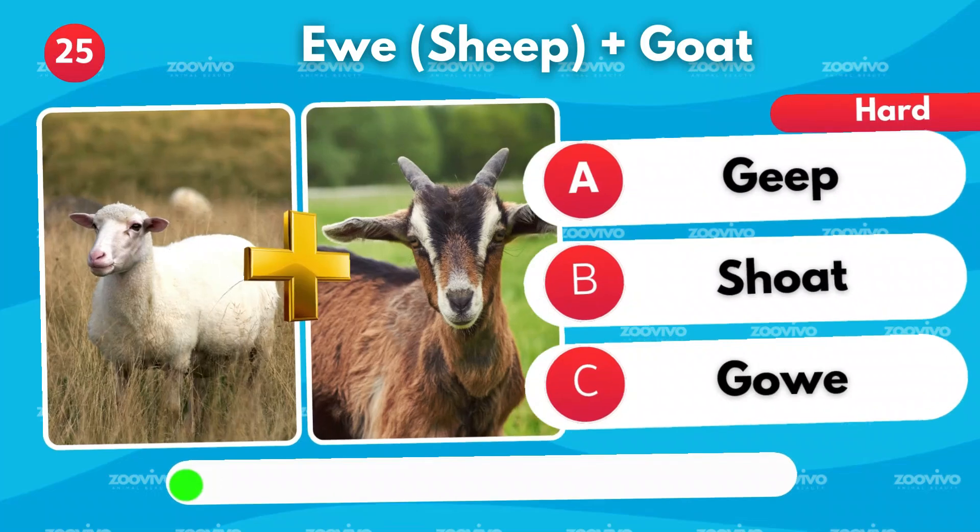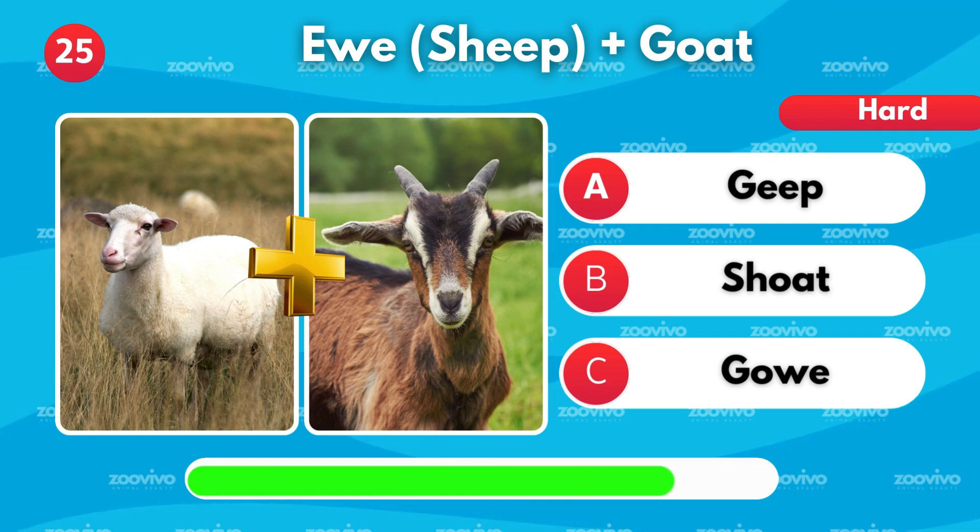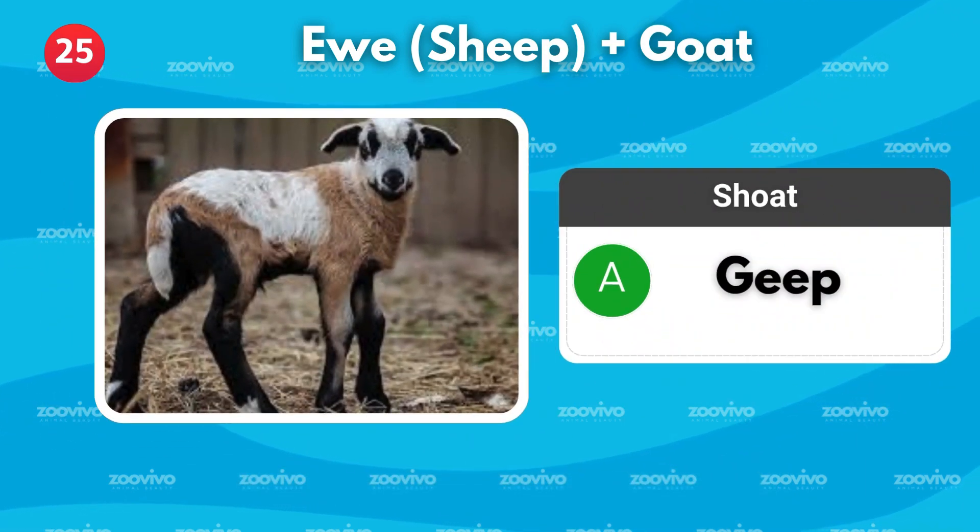A cross between a sheep and a goat is called — is it Geep, Shote, or Gow? It's Geep.